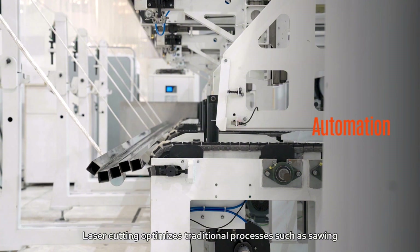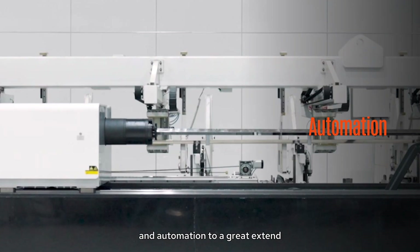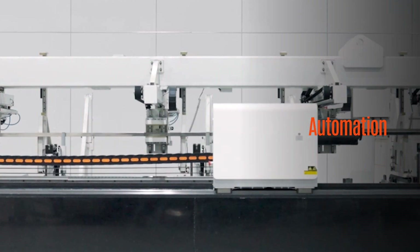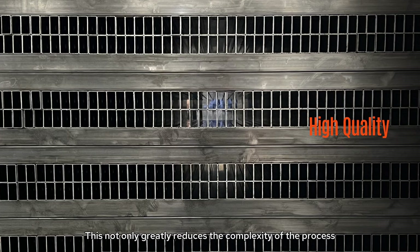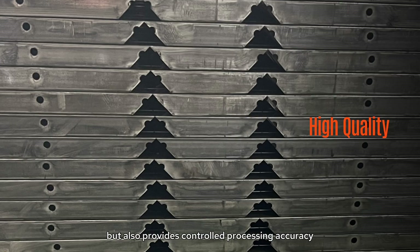Laser cutting optimizes traditional processes such as sawing, cutting, punching, drilling, and automation to a great extent. This not only greatly reduces the complexity of the process, but also provides controlled processing accuracy, achieving high efficiency and low cost.